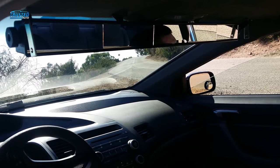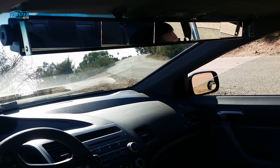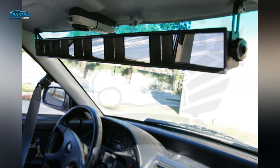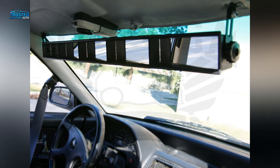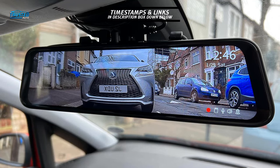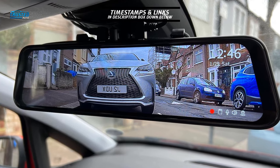One drawback is that it requires a more complicated installation than other clip-on options — you need tools to install it. There is also no anti-glare coating, which can make it harder to see when driving at night. You can check the links in the description box below, which are updated to the latest prices.